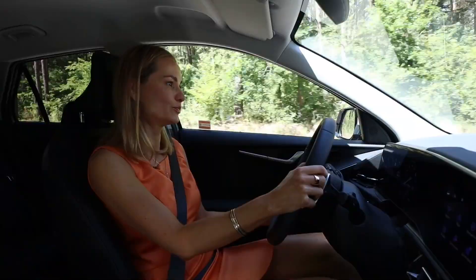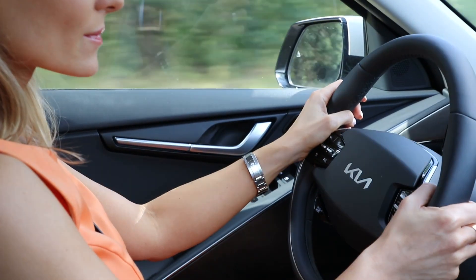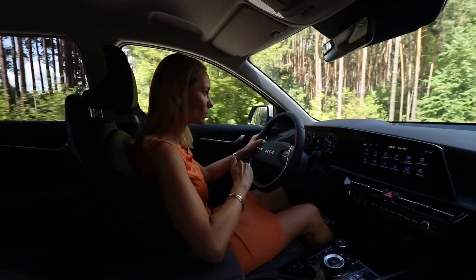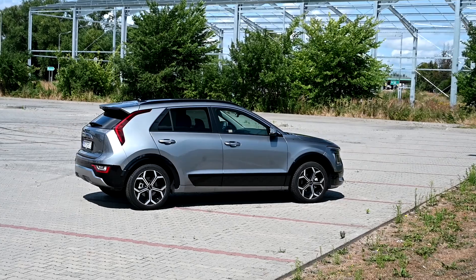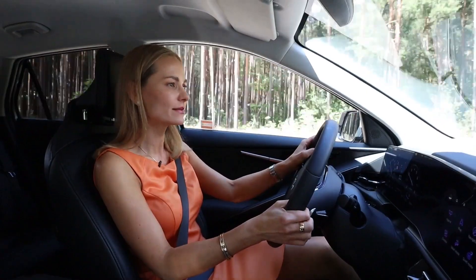On a twisty road, it handles the corners well. The physics come into play because we are sitting slightly lower than an SUV, so there is very little body lean. We have a solid grip and we can feel what is happening with this car at all points in time. The steering is nice and light.